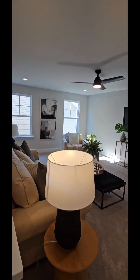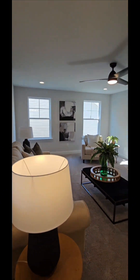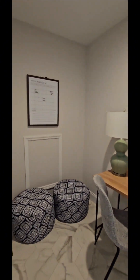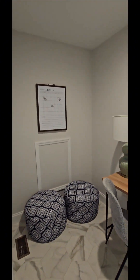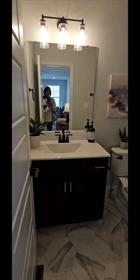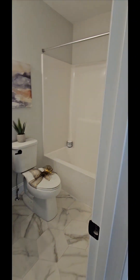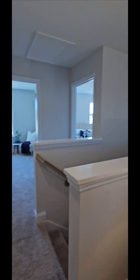Here we have my favorite part, which is the loft area, and a little office space — or whatever you want to turn it into. Here's the bathroom. If you're interested in this home, please reach out to me. If you have a home you need to sell first, please also reach out to me.